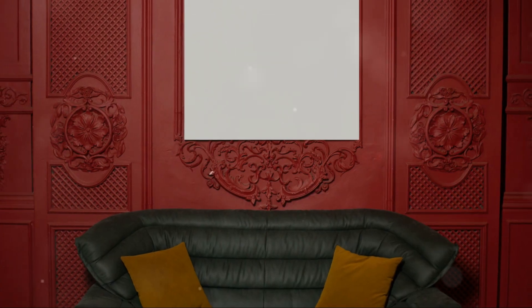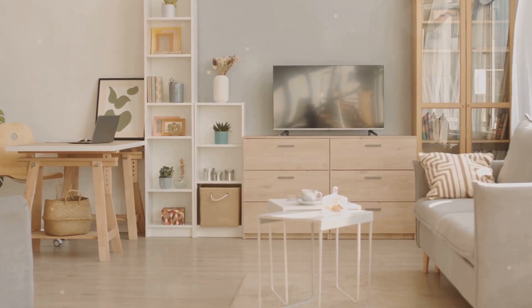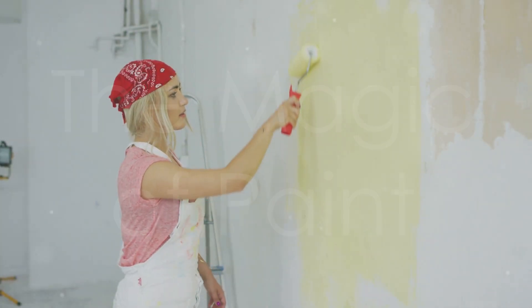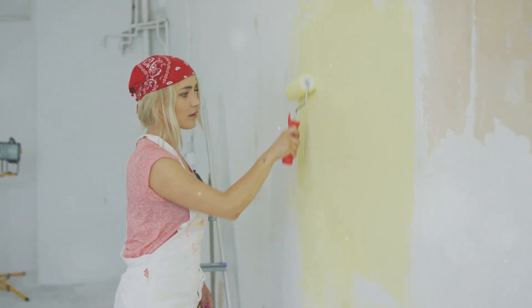Hang it at eye level, centered on the wall, or above a key piece of furniture. The key is to choose something you absolutely love. Surround yourself with things that bring you joy, and it transforms your house into a home.